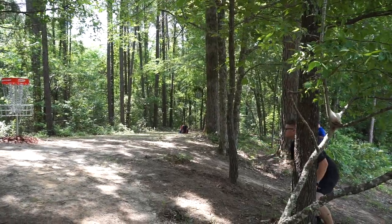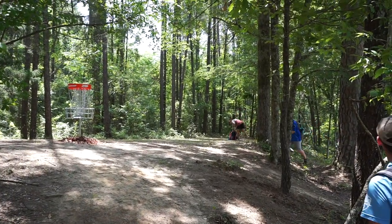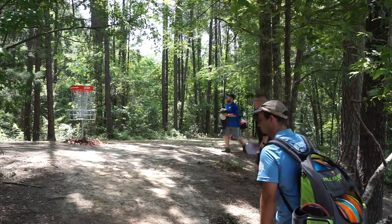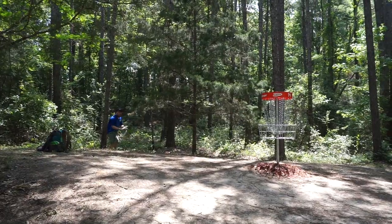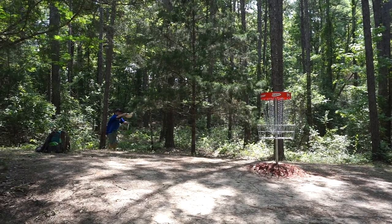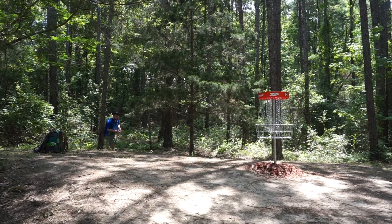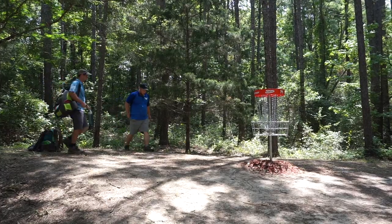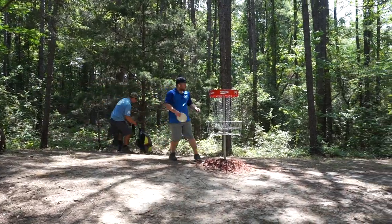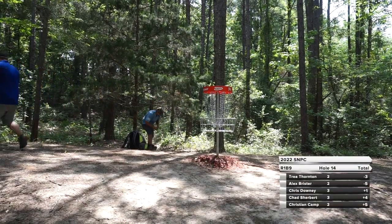I spoke too soon saying he wasn't making noise — got mad at me! Big putt here for Chris to just get settled back in — and he put that in with some authority. I'd assume there's some frustration there behind that putt after last hole.